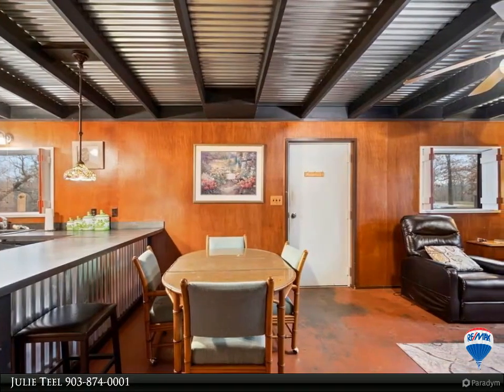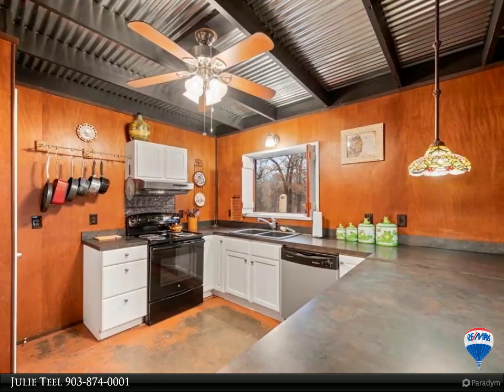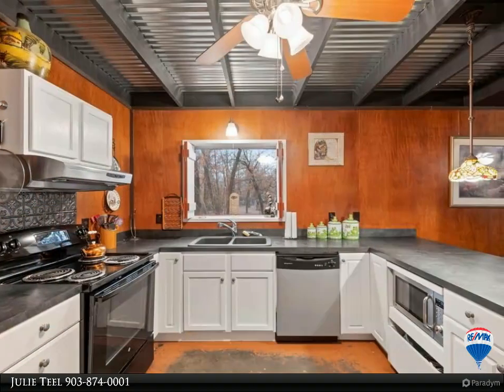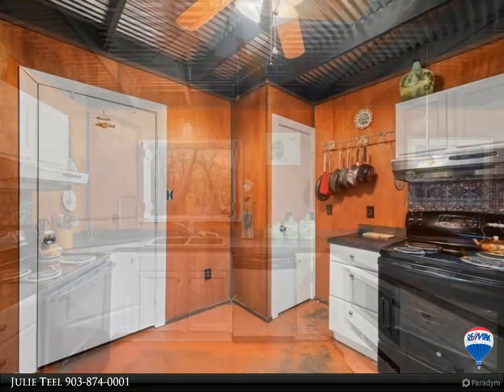Tin ceilings and stained concrete floors throughout the house add an industrial feel. Fenced vegetable garden, fishing cleaning station, and three carport spaces. The cabin is furnished with mounted TVs, beds, pots and pans — everything you're looking for and more in a fishing cabin.